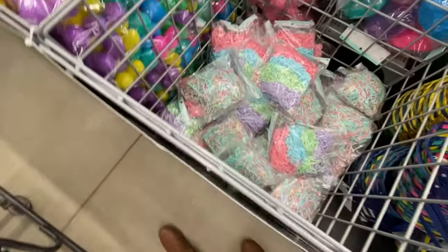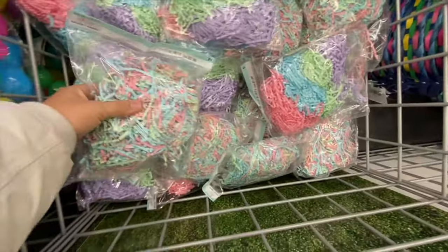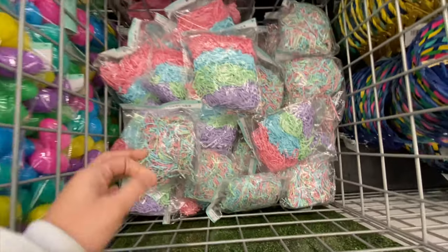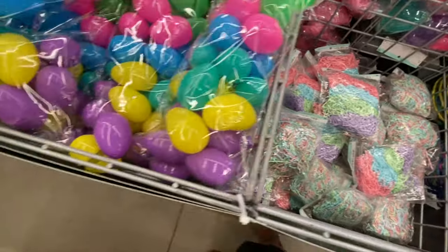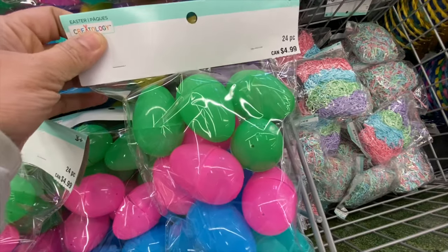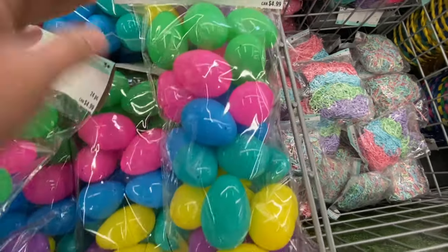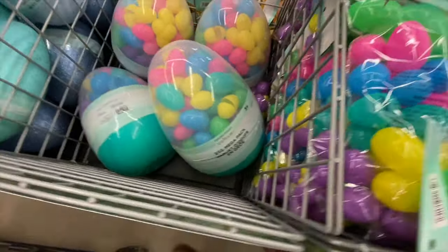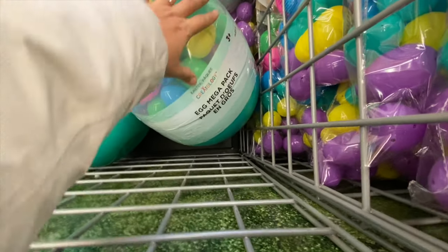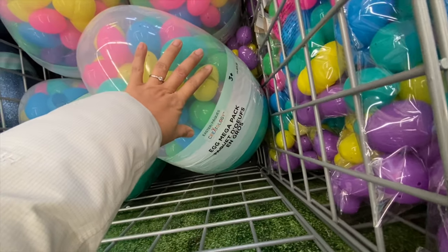They have some Easter grass — more of the paper shred kind — for $2.99. They also have these plastic fillable eggs that you can open and put something inside, priced at $4.99 for 24 pieces.